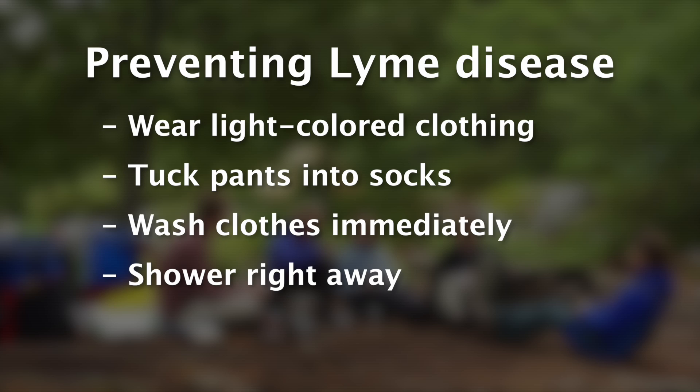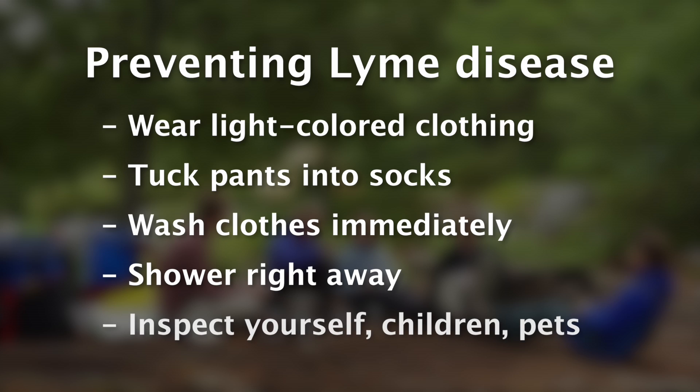Make sure that you shower right away and do a good job of inspecting your skin — inspecting everywhere. It's best to have someone help you if you can, and make sure you check your children and your pets as well.